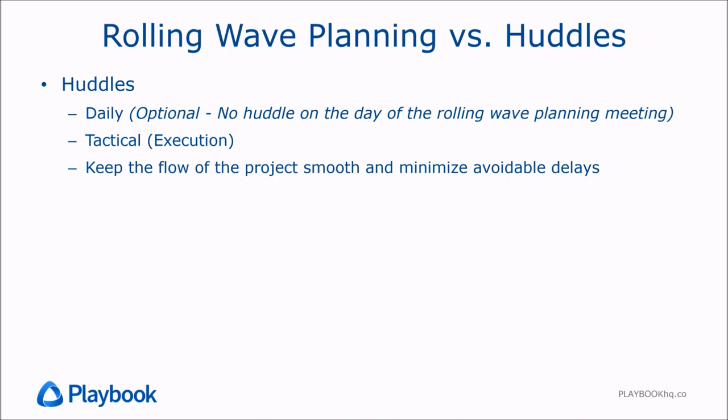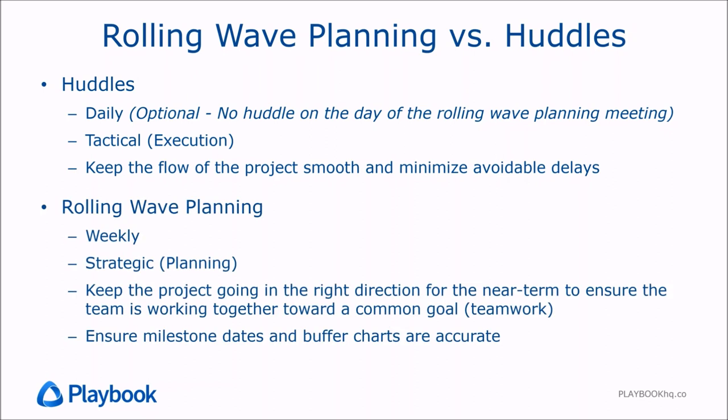To contrast rolling wave planning with the daily huddles: huddles are daily and very tactical in nature, focusing on execution day by day — making sure everyone has what they need, handoffs are smooth, blockers are managed, and we have visibility to where the queues are. It's really about executing every day to keep the flow of the project smooth and minimize avoidable delays. Rolling wave planning, on the other hand, is something we do weekly or bi-weekly. It's a strategic effort where we go back into planning mode and revisit what we're going to be doing in the next several weeks.